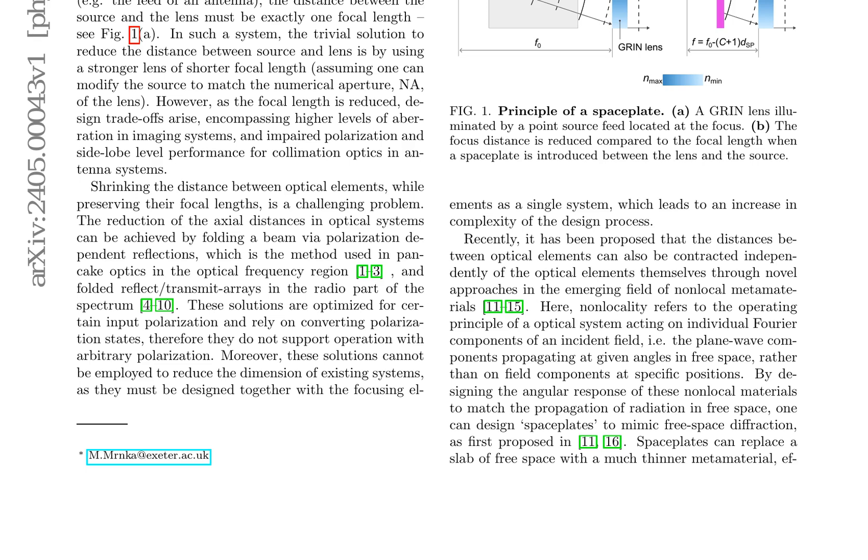The radiation patterns from a conventional and space-squeezed antenna were found to be very similar, with low cross-polarization and only a minor increase in side-lobe levels when introducing the space plate. This paper highlights the potential for space plates to reduce the physical size of optical systems in real-world applications, presenting a first example of a space plate integrated into a functional optical system. The research contributes to the emerging field of non-local metamaterials, which aim to create optical systems that act on individual Fourier components of an incident field rather than on field components at specific positions.